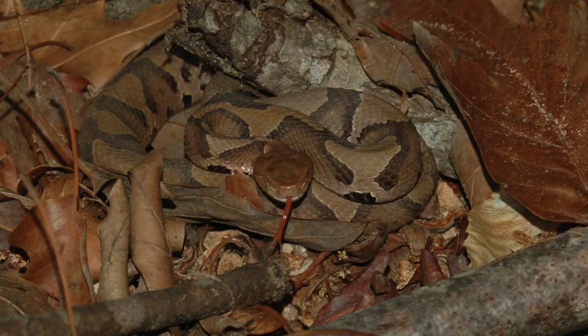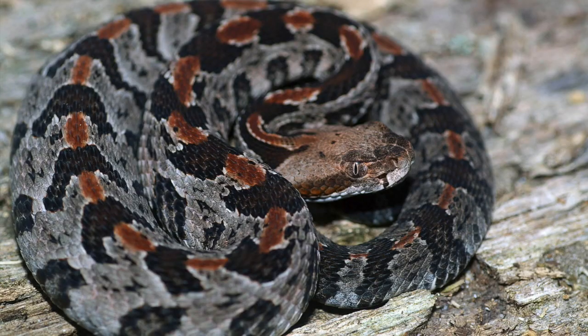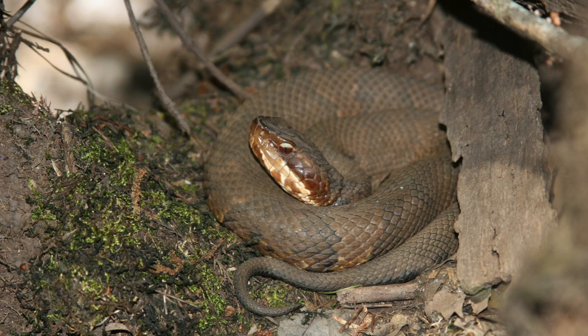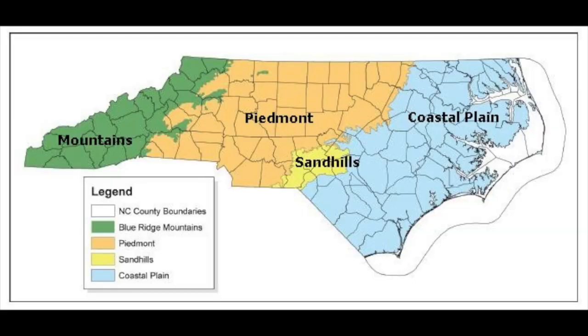In North Carolina we have 38 native species of snake. Of those 38, only six are venomous, and only one of those venomous species is found statewide — the copperhead. The other five are: three rattlesnakes (the timber rattlesnake, the eastern diamondback rattlesnake, and the pygmy rattlesnake), the cottonmouth, and the eastern coral snake. Principally those five are found in the coastal plain, although the timber rattlesnake also has populations in the Piedmont and in the mountains.